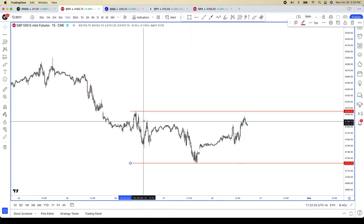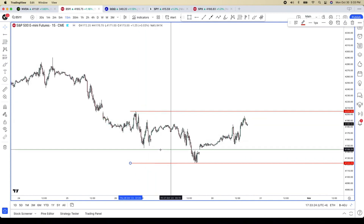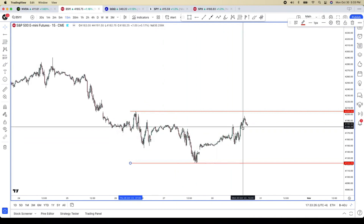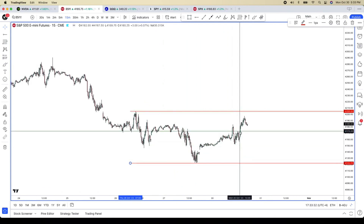If you remember from last week, when we were coming up here, we were having the same conversation about 42.05 until it failed. We had this harmonic pattern which completed, and now we did a retracement. So 42.05 to 41.22 is the range.